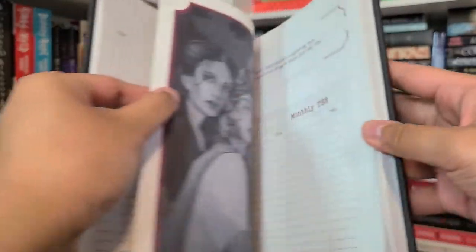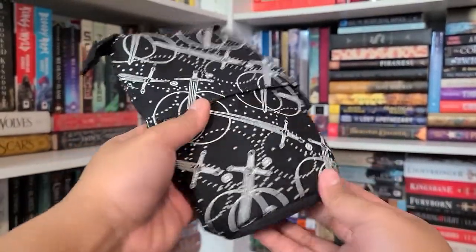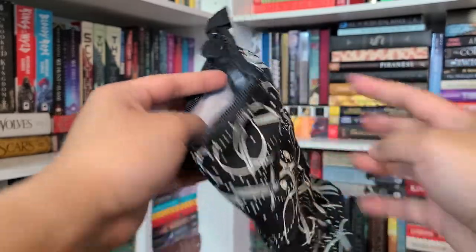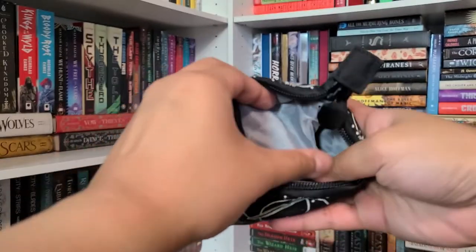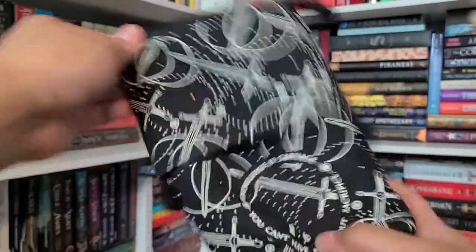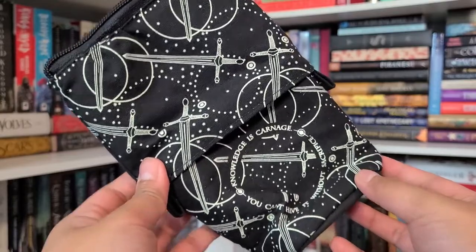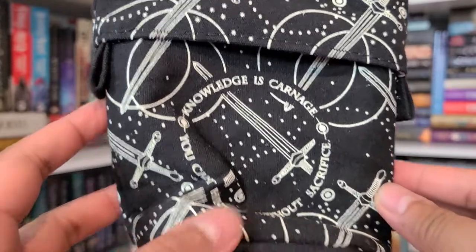Next is the 'Knowledge is Carnage' pencil case designed by Janine LaCour — keep your journal supplies safe with this pencil case inspired by The Atlas Six. I haven't read that yet but it's on my TBR. Wait — is it one of those that folds down? It is! It unravels like this, and once it's filled up and you want to access your stuff, you push the top down so your pens and pencils stand up. This is so cool!